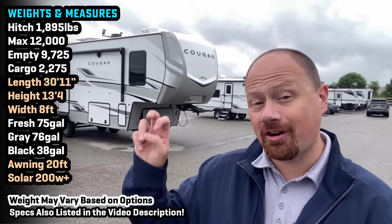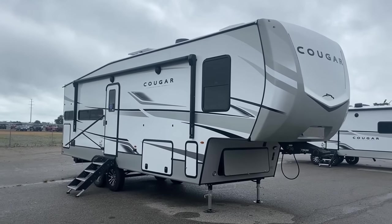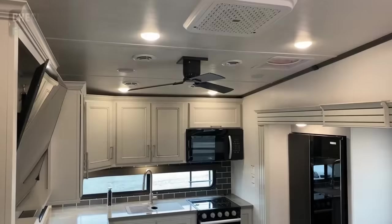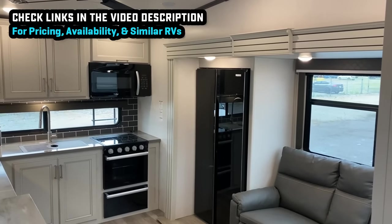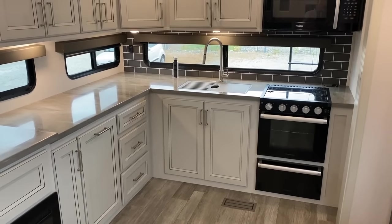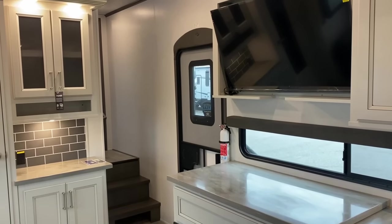I called it last year when they came out with the 23 MLE Cougar half ton fifth wheel. I said this is going to be their best selling fifth wheel. But a lot of people said they liked it, but wished it had things like a fireplace or a bed slide and washer dryer prep. Well, that's exactly what this one is right here. So the 23 MLE Cougar still exists — this is its big brother up in the full Big Cat Cougar line.